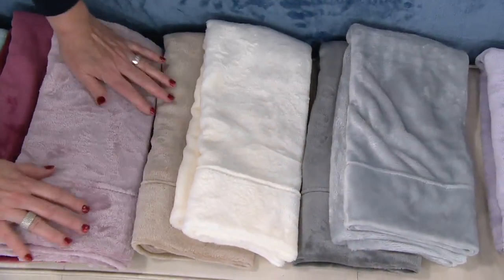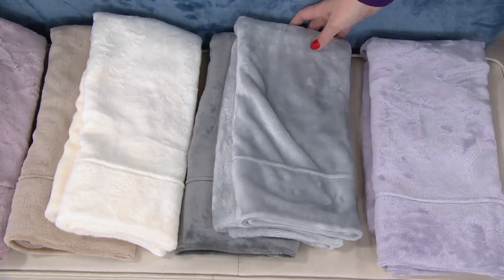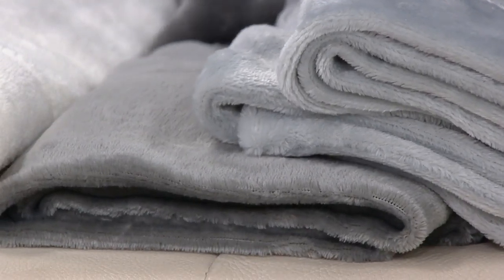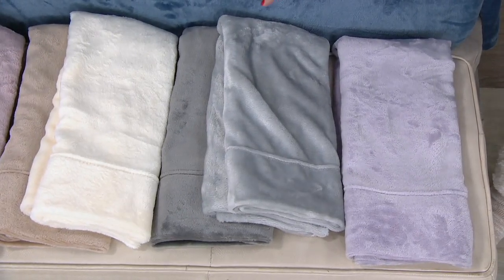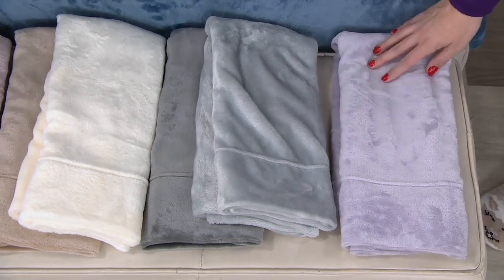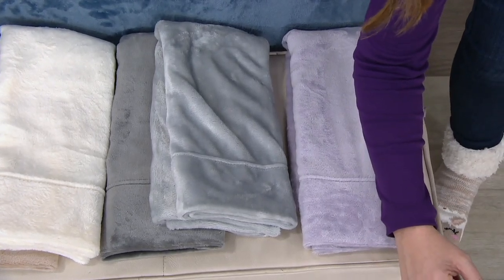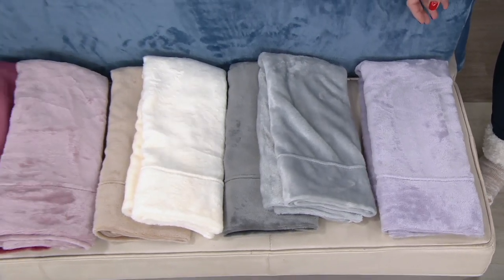Here's the beautiful ivory with that taupe-y extra pillowcase — in twin, full, queen, and cal king. The gray is steely and gorgeous, like moonlight — reminds you of nighttime. In gray we have twin, full, and California king, so it's a little more limited. Then there's the lilac — the accent pillowcase is a deeper, richer plummy color.